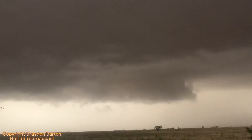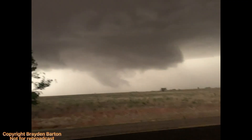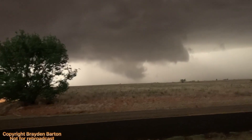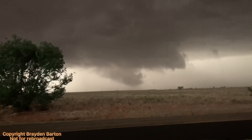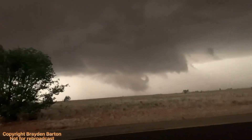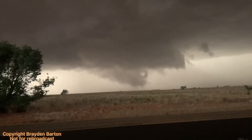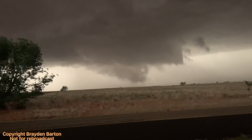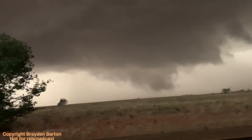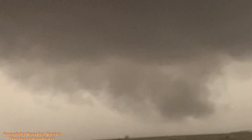The upcoming footage shows the supercell drastically re-intensifying to produce another large stovepipe tornado. The wind is getting really strong — we're not going to stay for long.